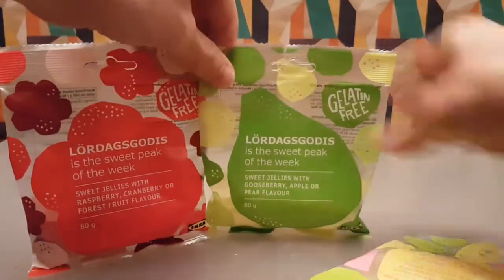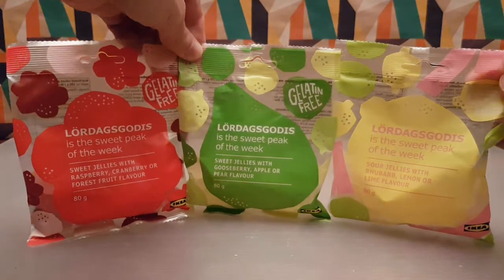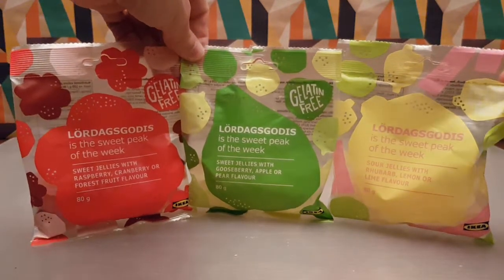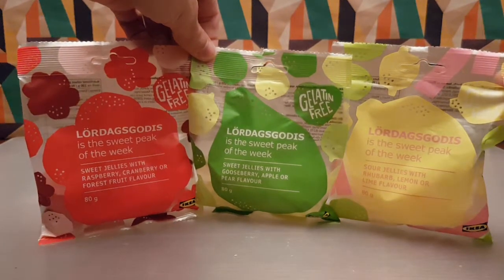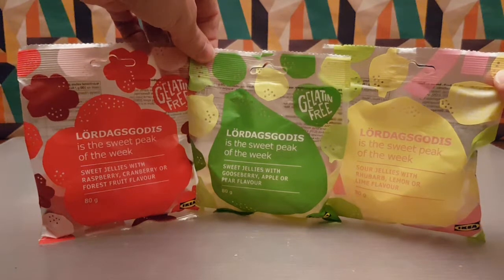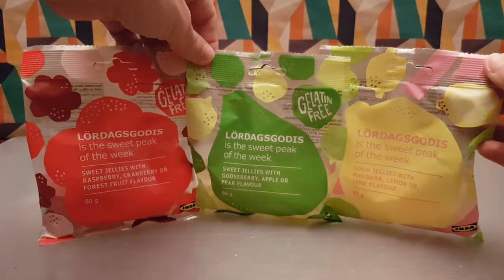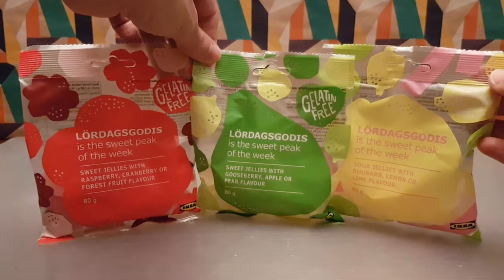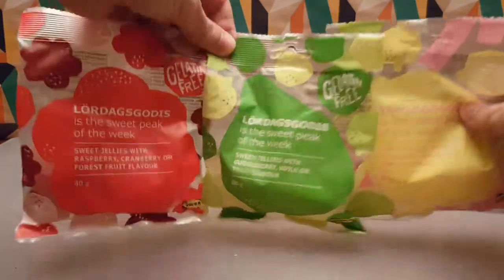They've brought to us not one, not two, but three different flavors of sweeties. I am going to brutalize this pronunciation — so this is Lördagsgodis. Tell me down below. This is the sweet pick of the week, and as you can see, these are gelatin free. So if you have to be gelatin free, these are going to sort you out no end.